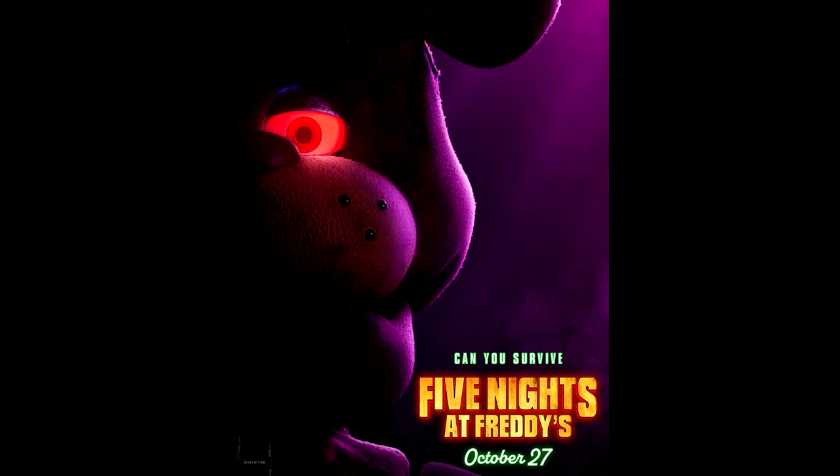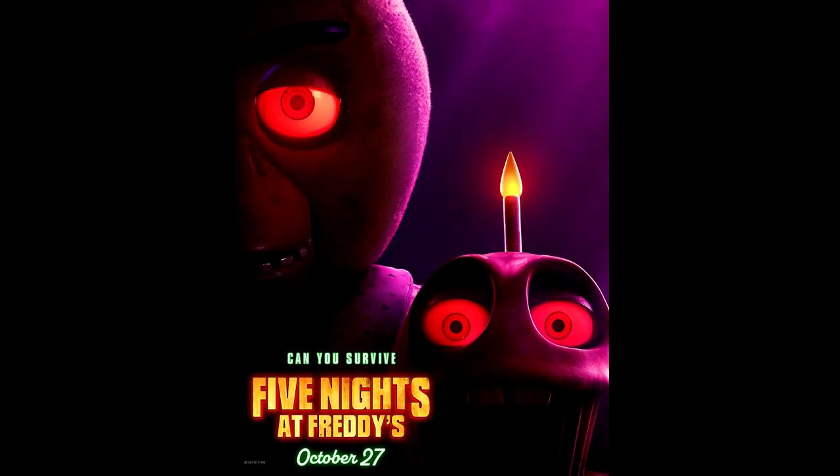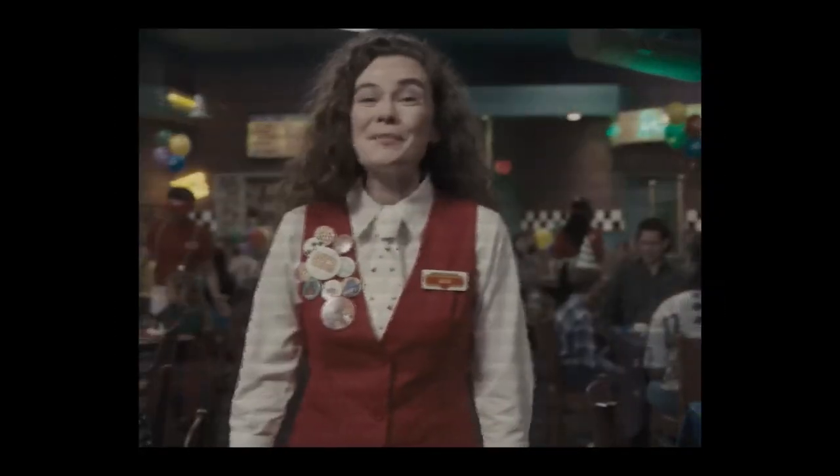Then he tweeted individual posters of Freddy, Bonnie, Chica, and Foxy — and maybe one more thing. That's the full teaser.